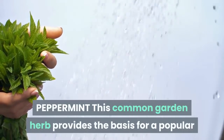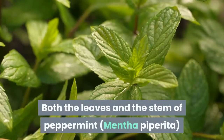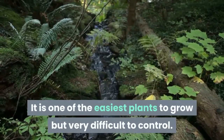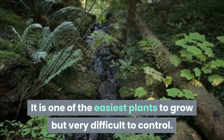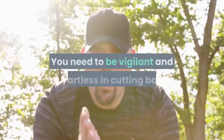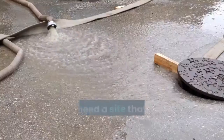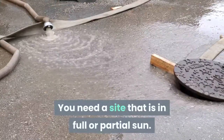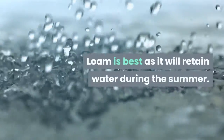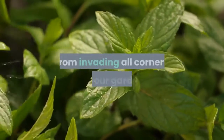Peppermint is a common garden herb that provides the basis for a popular and soothing tea. Both the leaves and the stem of peppermint are excellent sources of healing powers. It is one of the easiest plants to grow but very difficult to control. Peppermint, or any type of mint for that matter, quickly plots to take over a garden plot. You need to be vigilant and heartless in cutting back and rooting out any excursions beyond the specified boundaries. You need a site in full or partial sun. The best soil is rich and drains well. Loam is best as it will retain water during the summer.